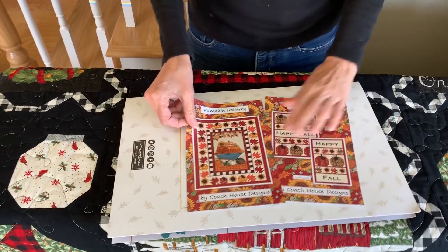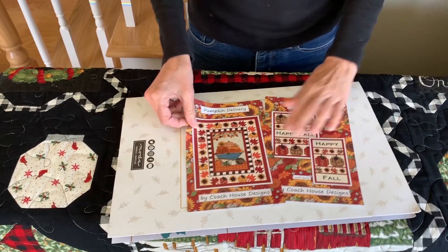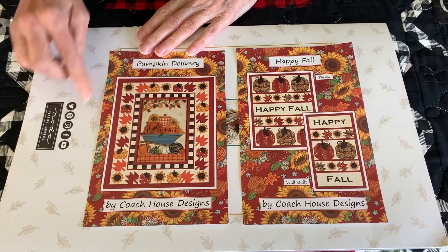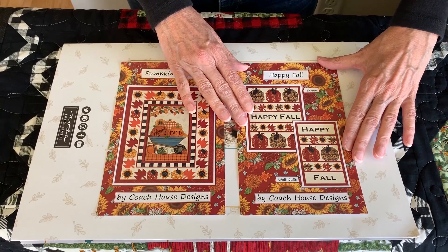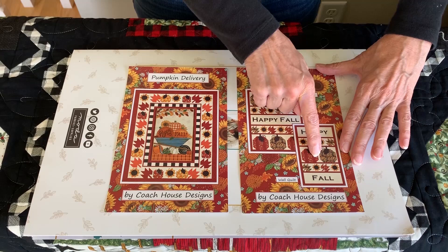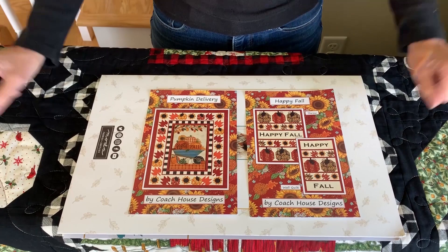Barb has again come up with two different patterns that go with Happy Fall. The first one is called Pumpkin Delivery — she's taken the panel full size and added this lovely border with pumpkins, sunflowers, and leaves, just everything from that panel. And then the second pattern is called Happy Fall. You get two different patterns in one: the throw and the wall quilt with the pumpkins that have happy patterns, just ready for a happy fall.